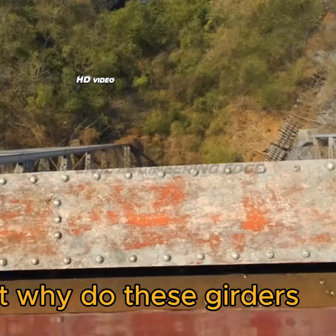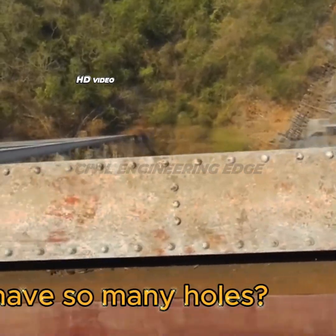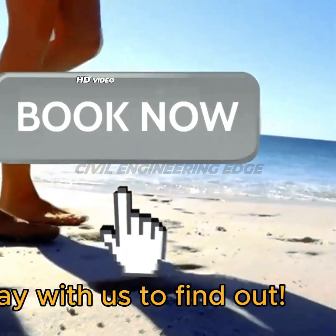But why do these girders have so many holes? Stay with us to find out.